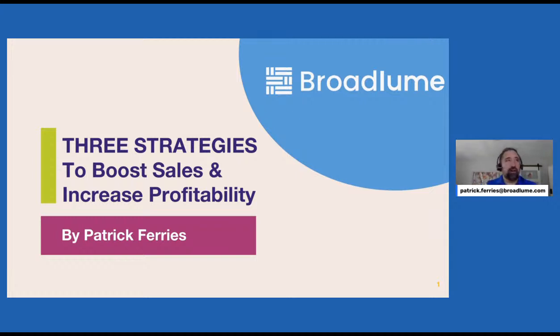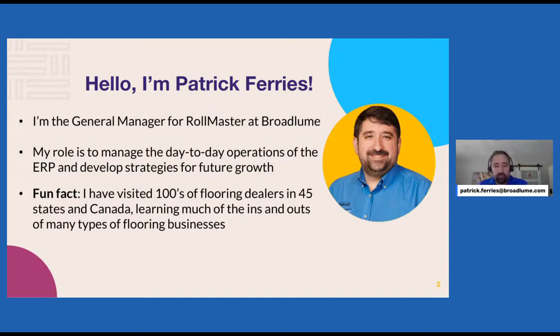All right, I think we're ready to go. I think we have enough critical mass here joined. Today, we're going to talk about three strategies to boost sales and increase profitability. There'll be pretty different dimensions and areas we're going into. I'm the general manager at Rollmaster, in charge of ERP and payments at Broadloom. Over the course of 15 years, I've visited hundreds of flooring dealers and seen how different dealers operate, from shop at home to retailers of all shapes and sizes.